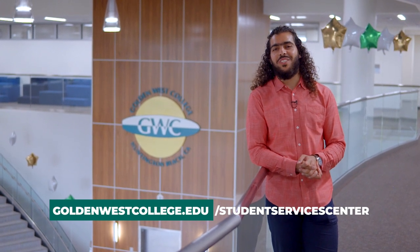Thanks for checking out the Student Services Center. If you have questions about any of the services in this video, head to the link below. Or better yet, come on down and see for yourself.